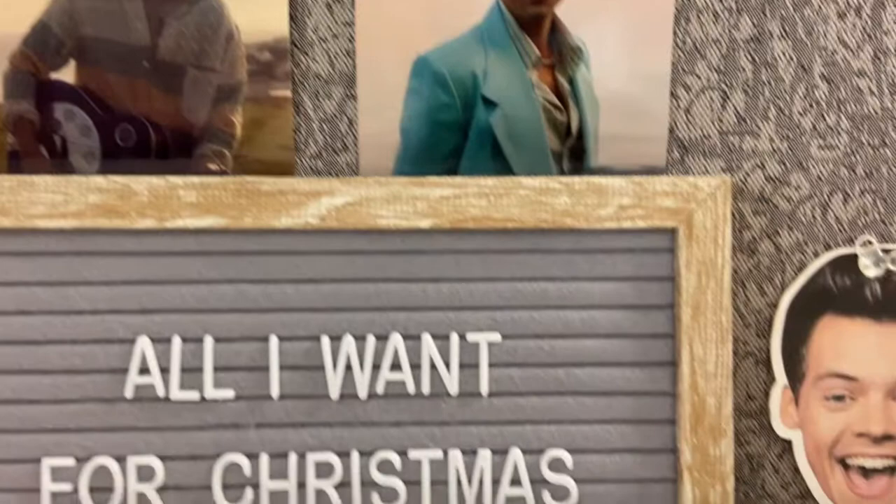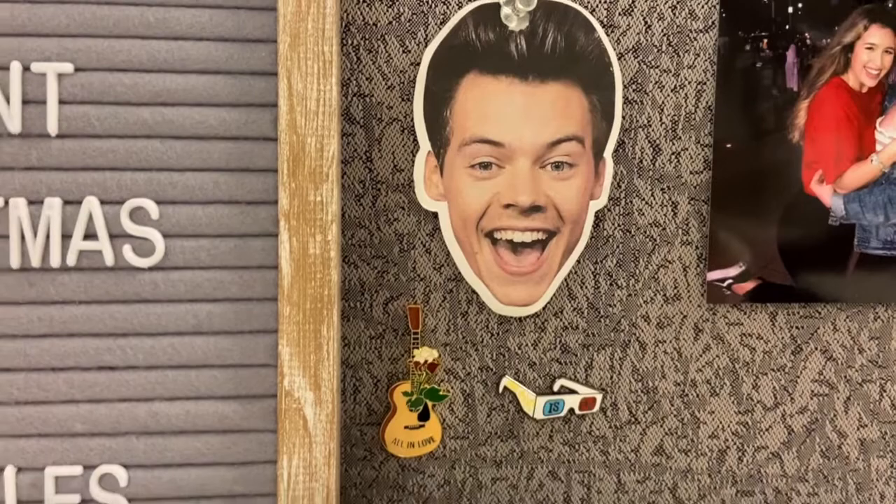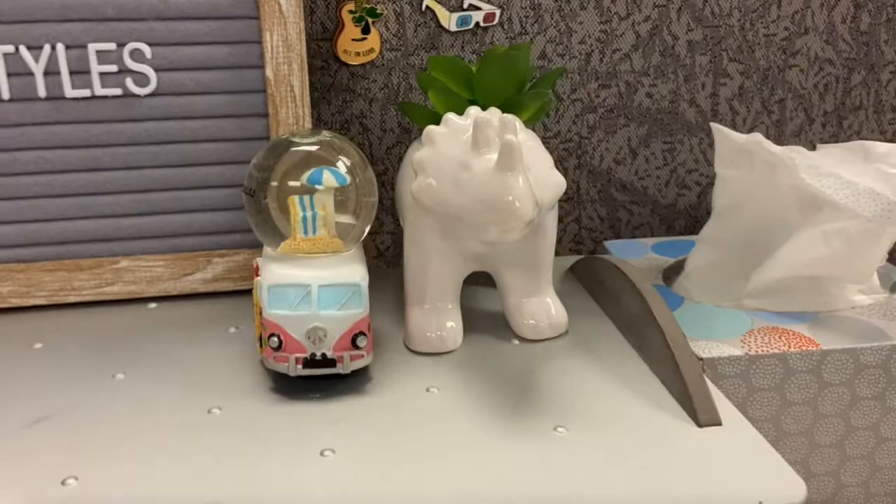Right here we have a Harry Styles air freshener from my car that my sister got me for Christmas last year. It ran out of smell, so I just stuck it here. And then I just have a couple of random pins down here. Down here I have this random dinosaur succulent I got from Target, and then this pink VW bus snow globe I got on a vacation — I literally just got it because of my favorite Harry Styles fanfic, Ariel. If you haven't read it yet, go read it.